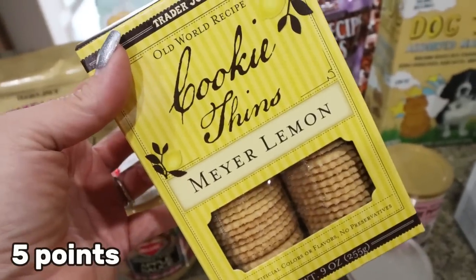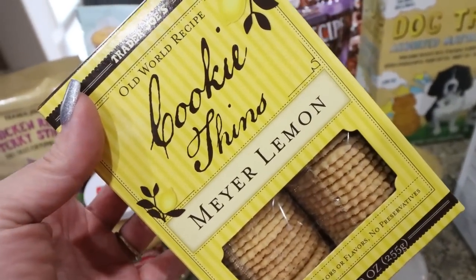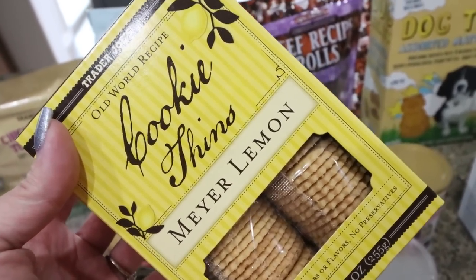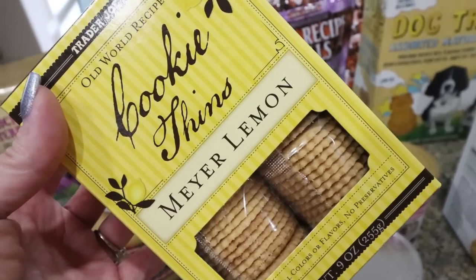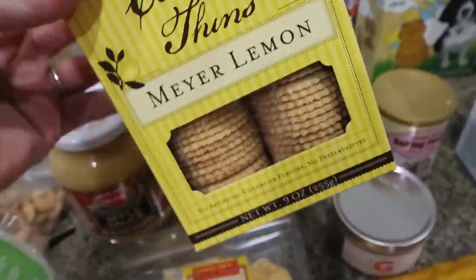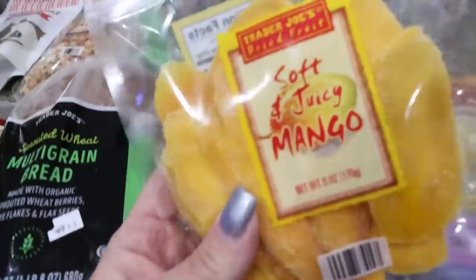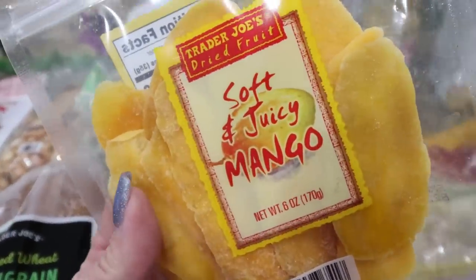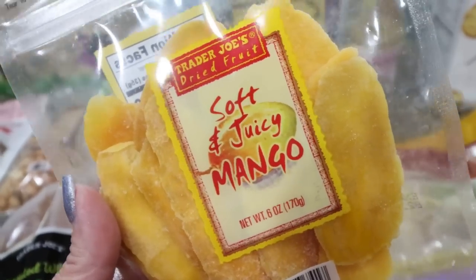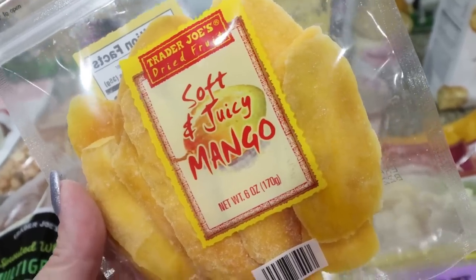Last time I bought the ginger cookie fins, but this time I bought the Meyer lemon because you guys said these are really good. I thought these would be amazing on protein pudding — especially a vanilla protein shake or cheesecake protein pudding — crumbled on top. Sounds really good! I got four bags of the soft and juicy mangoes. These are my favorite dried fruit. The Trader Joe's ones are even better than the Sprouts ones. I count these as zero points because they have the same macros as regular dried mango, and I love them as a sweet treat. I'm going to take a bag with me on my trip.